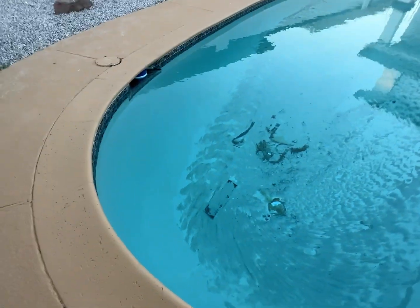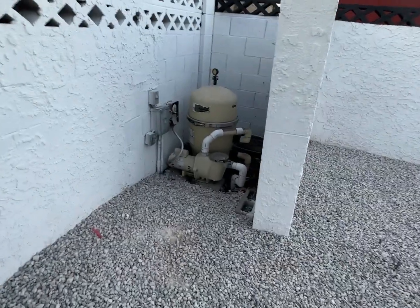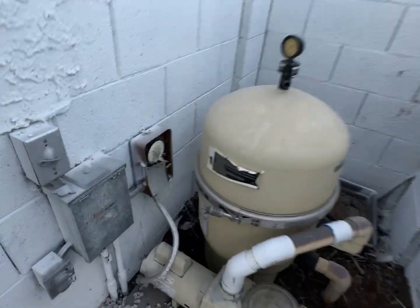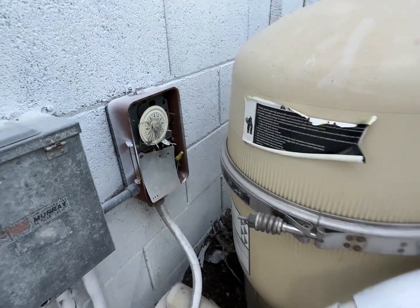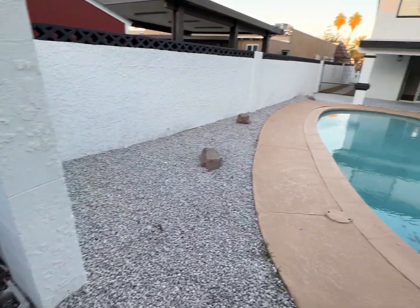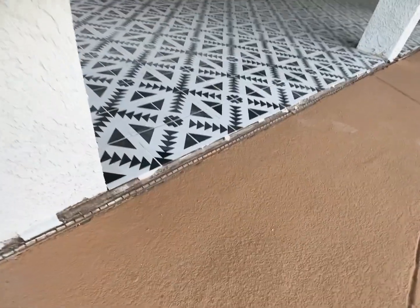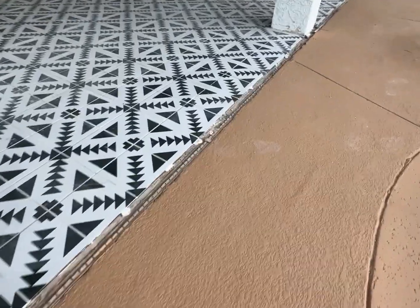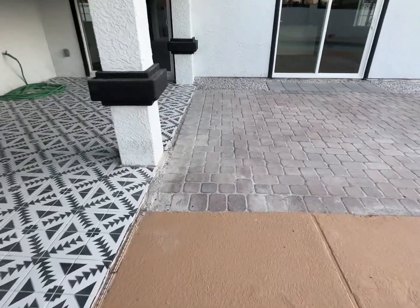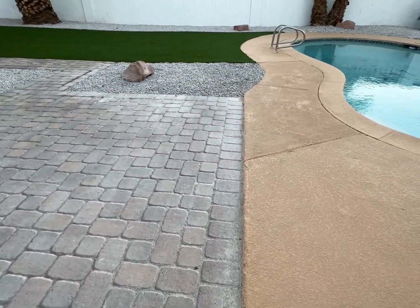The pool doesn't look bad — it looks like they might have resurfaced it, it just needs to be vacuumed. You do not have a pool heater, and looking at the equipment it's an old-school timer. At some point you'd probably want to update all of that and maybe get a pool heater. Just looking at the detail of the work, and then you've got pavers over here — a little uneven.